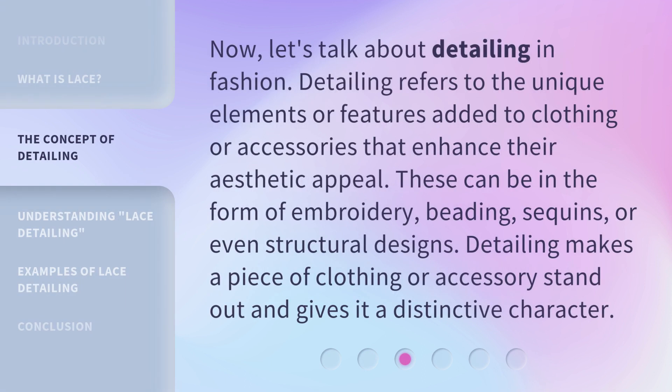Now let's talk about detailing in fashion. Detailing refers to the unique elements or features added to clothing or accessories that enhance their aesthetic appeal. These can be in the form of embroidery or beading.